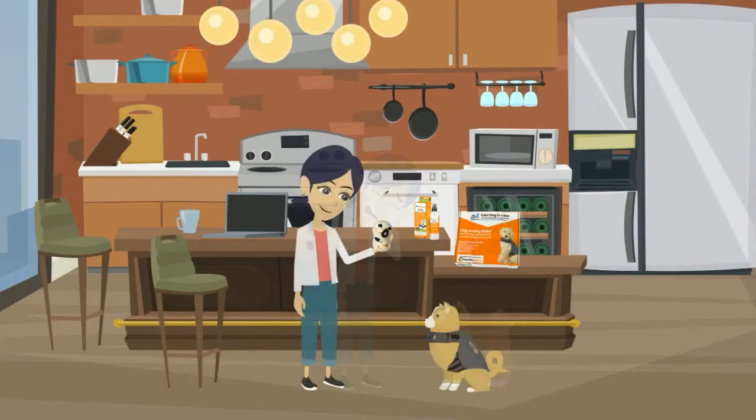Calm Dog in a Box is a new dog training system for dogs that suffer from fear of loud noises, separation anxiety, and other stress and anxiety issues.